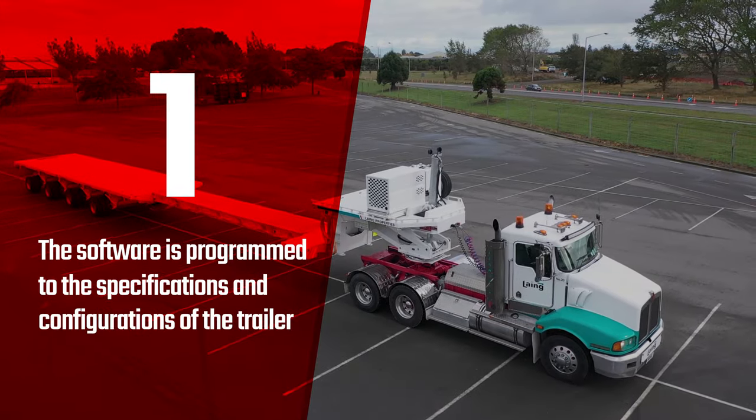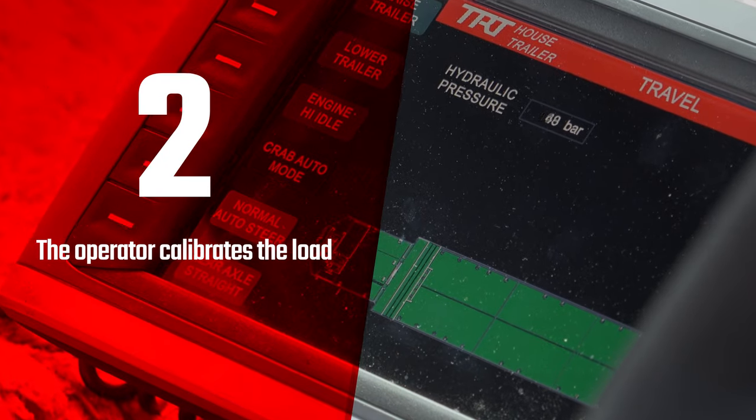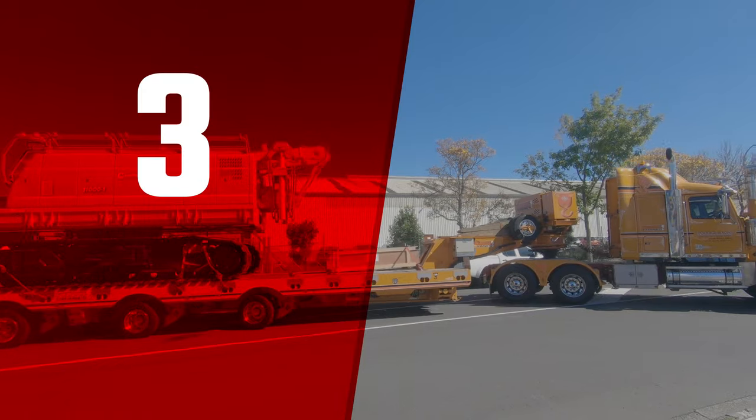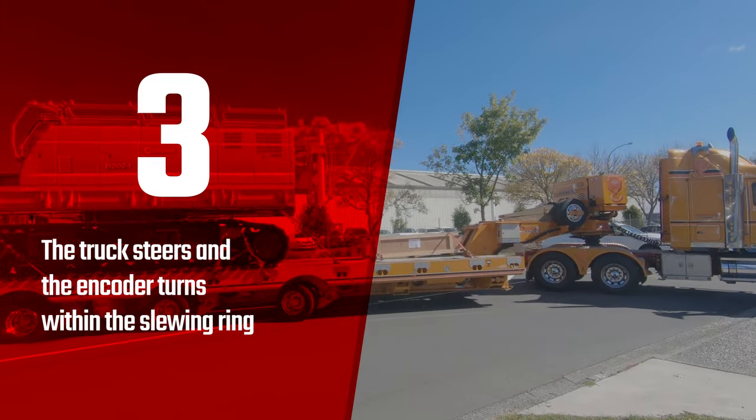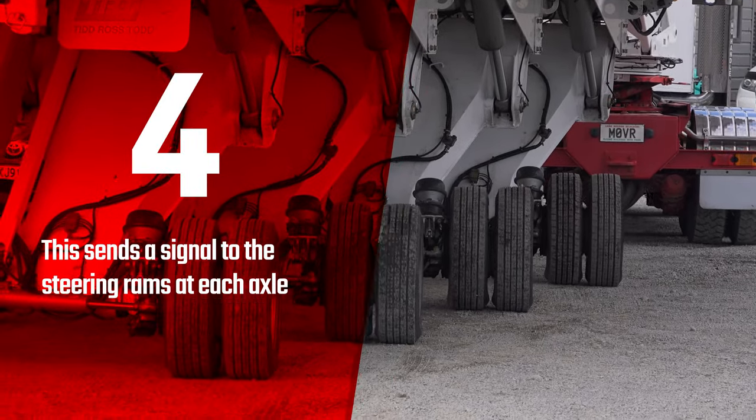The software is programmed to the specifications and configurations of the trailer. The operator calibrates the load. The truck steers and the encoder turns within the slewing ring, sending a signal to the steering arms at each axle.